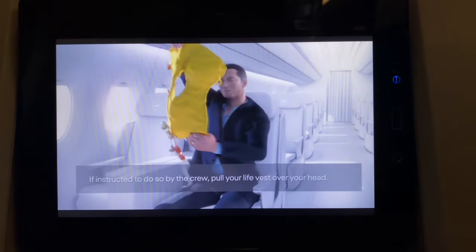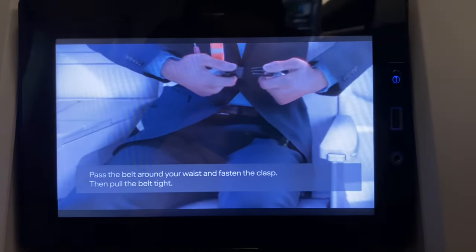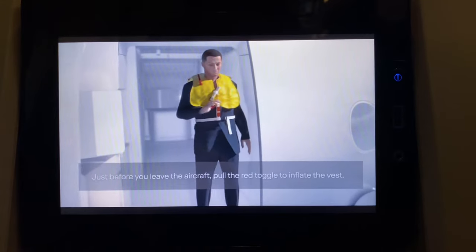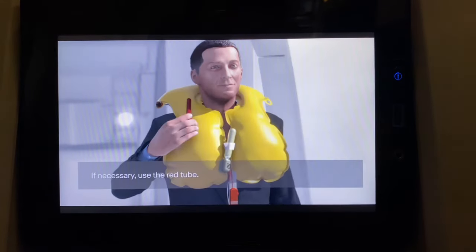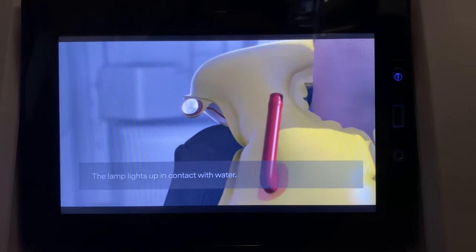If instructed to do so by the crew, pull your life vest over your head. Pass the belt around your waist and fasten the clasp, then pull the belt tight. Just before you leave the aircraft, pull the red toggle to inflate the vest. If necessary, use the red tube. The lamp lights up automatically when in contact with water.